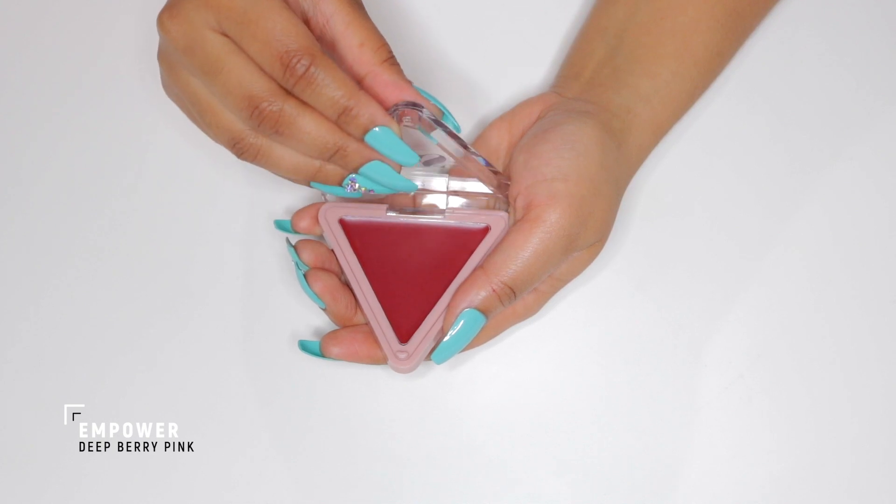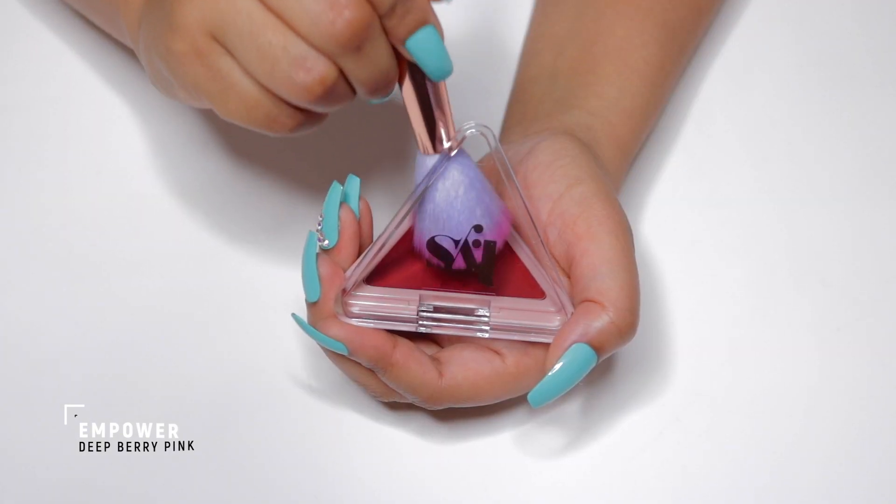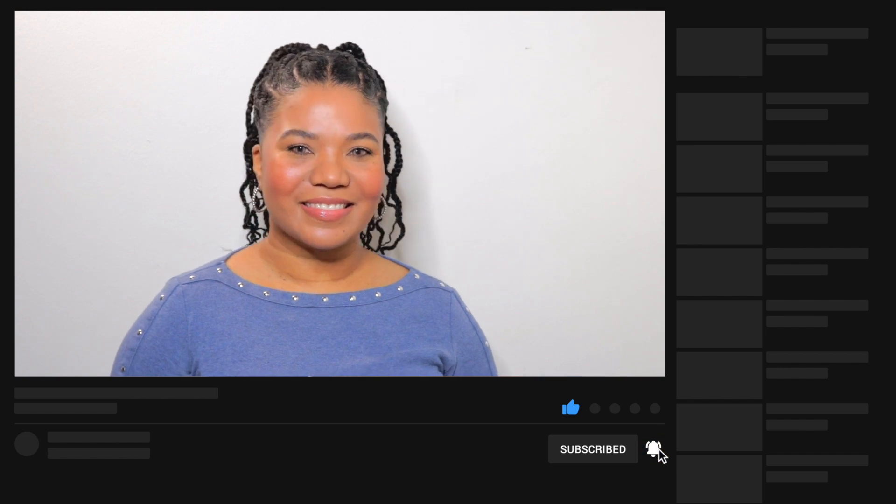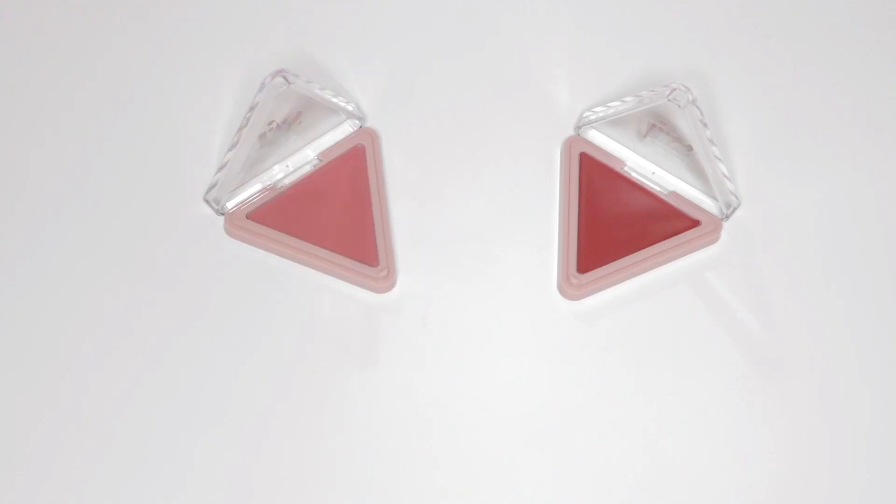Rounding up the trio, we have the shade Empower, which is a deep berry pink. I prefer wearing this cream formula on moisturized bare skin — you achieve a beautiful and healthy flush on the cheeks. I can wear these blushes all day long without touching up.